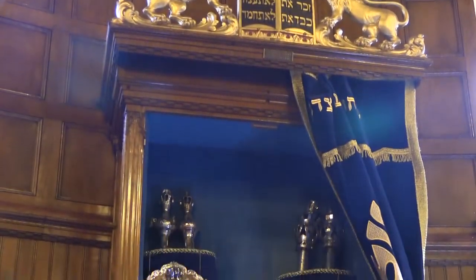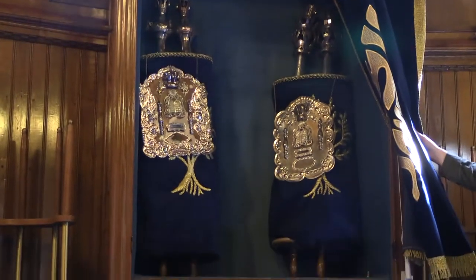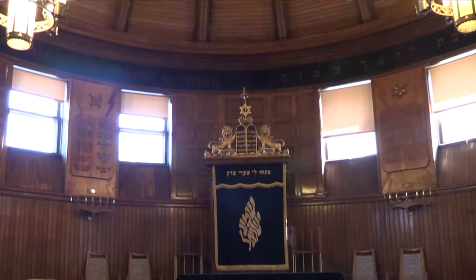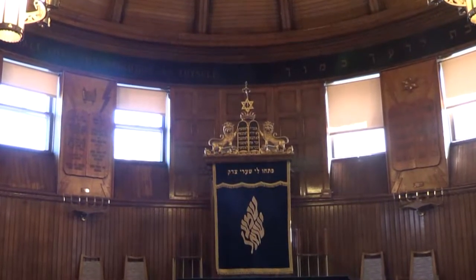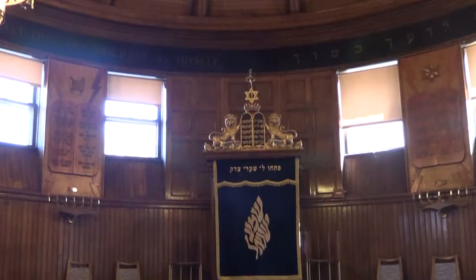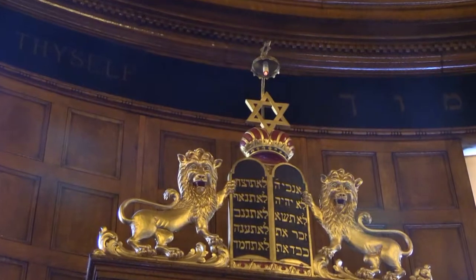Then the ark was built. The ark holds the Torah. The symbol of the two lions surrounding the Ten Commandments represents the Lion of Judah — a classic symbol for the Jewish people. Above the Ten Commandments you see a crown, representing the crown of Torah. A phrase often used is that when one studies Torah, one acquires the crown of Torah — really like acquiring wisdom. Above that crown is a Jewish star, and above that is a little lamp — the eternal light. That light is on 24 hours a day forever, and it represents the light of God that is present and never goes out.